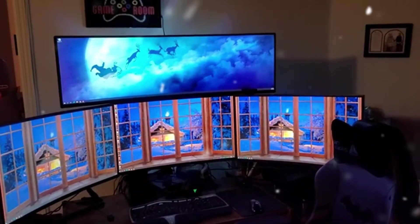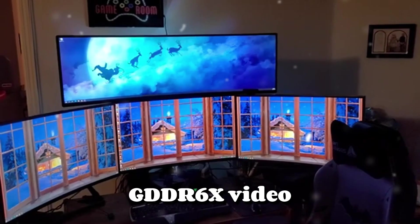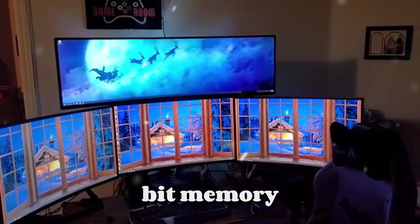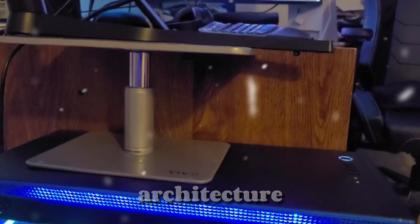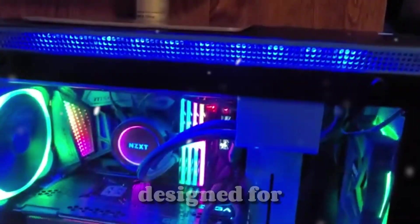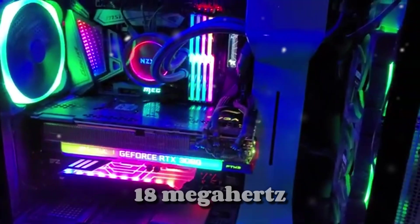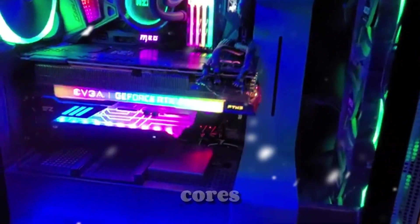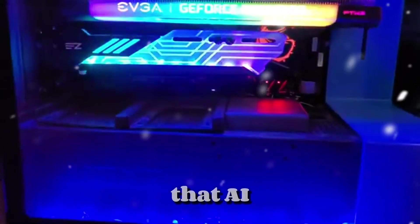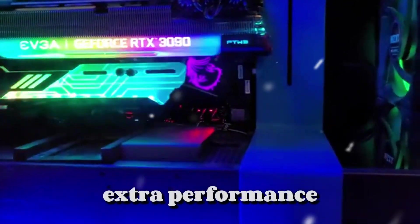Let's start with the basics. This beast comes with 24GB of ultra-fast GDDR6X video memory on a 384-bit memory interface, built on NVIDIA's Ampere architecture. That's 10,496 CUDA cores packed inside, designed for both gamers and professionals alike. You get a boost clock of up to 1,800 MHz, 2nd Gen Ray Tracing cores, and 3rd Gen Tensor cores for that AI magic — and it's factory overclocked for extra performance out of the box.